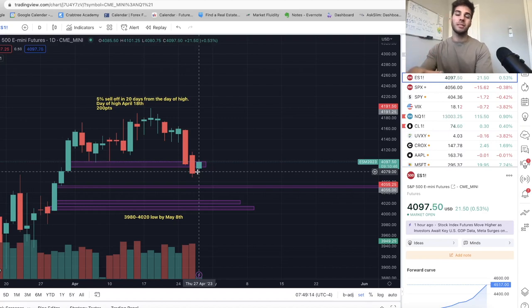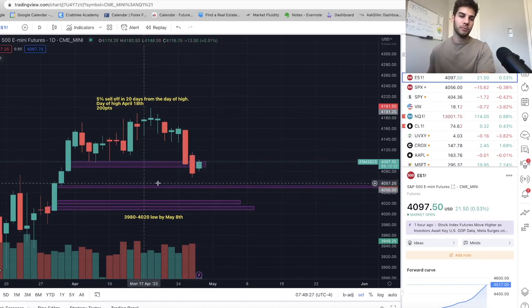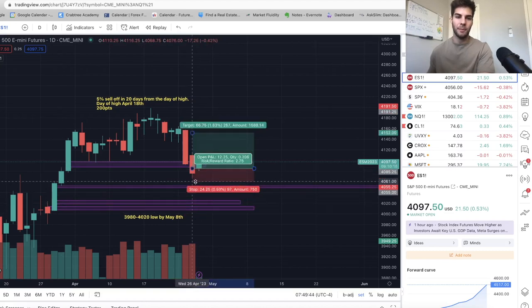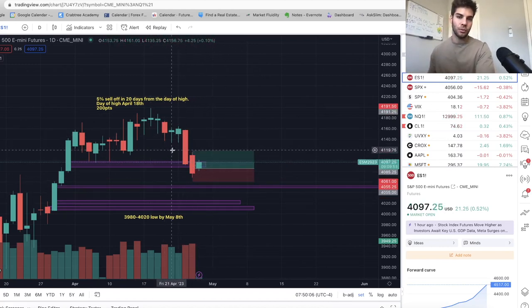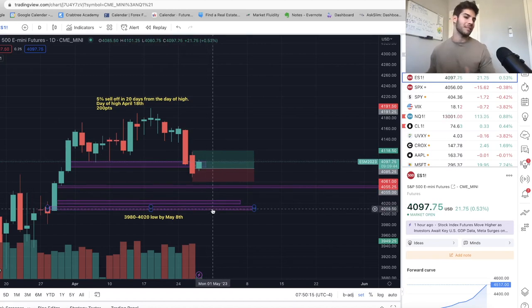Once we hit that, I saw that we were bullish on some internals and thought we would have a bounce. So I took off most of my short at 4,080 — an amazing trade, a lot of points. I'm now in long, small size, average of 4,085. I'm just looking for us to trade above this recent high at about 4,116, using the current low as a stop at 4,061. TP is just above this high at about 4,119 — about 1.3 to 1.4 to 1. It's about a quarter of my biggest size, looking for a rebound and then getting in short anywhere from 4,120 to 4,140 to then target the fair value gap at about 4,000 at some point early to mid-May.